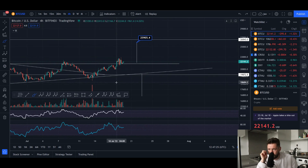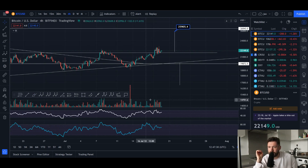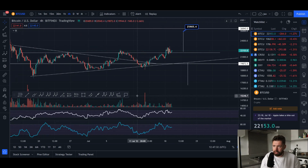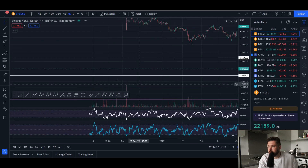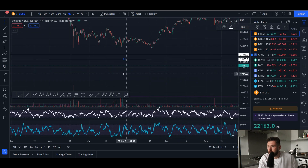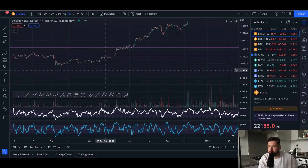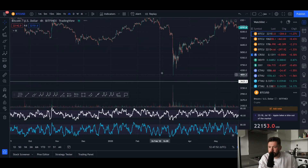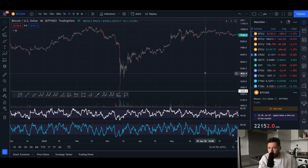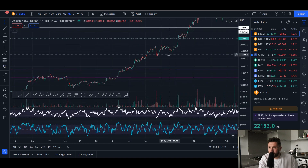Hopefully we see a little bit more volume step in. We've seen some nice volume come in here, as you can see with these candles, but I'd like to see some bigger volume. Let's zoom out and go all the way back to real bull market times. Here's the Corona dump — you can see quite a bit of volume. The volume was quite low before, and then the volume started to really step in in this area, and we just absolutely exploded to the upside.